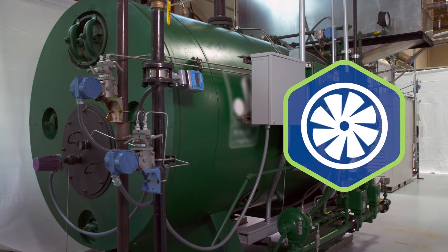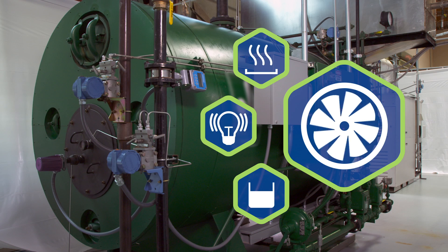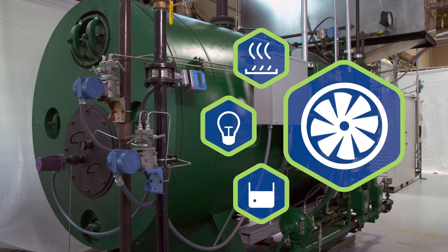With this system, we're powering the plant, we're boiling the beans, and we're using the steam to dry them. And that's what combined heat and power is all about.